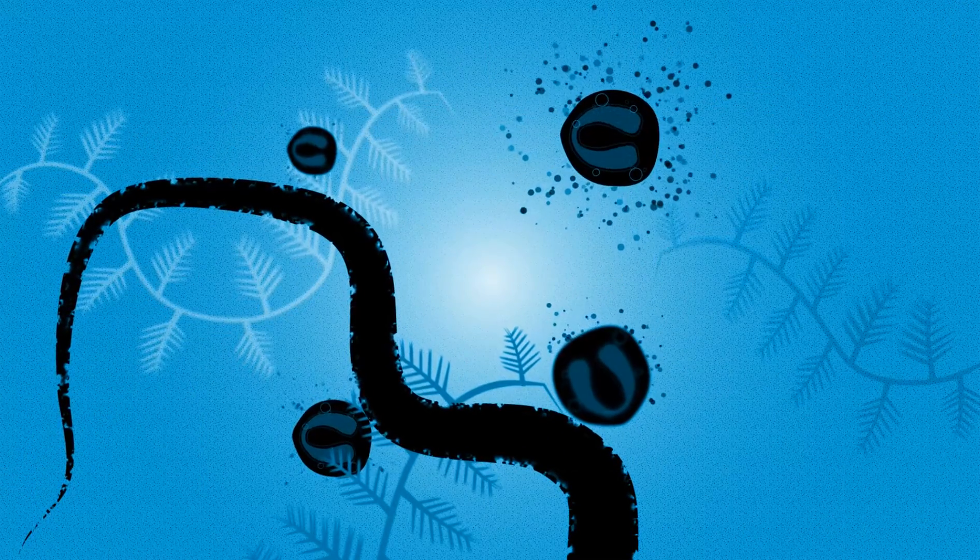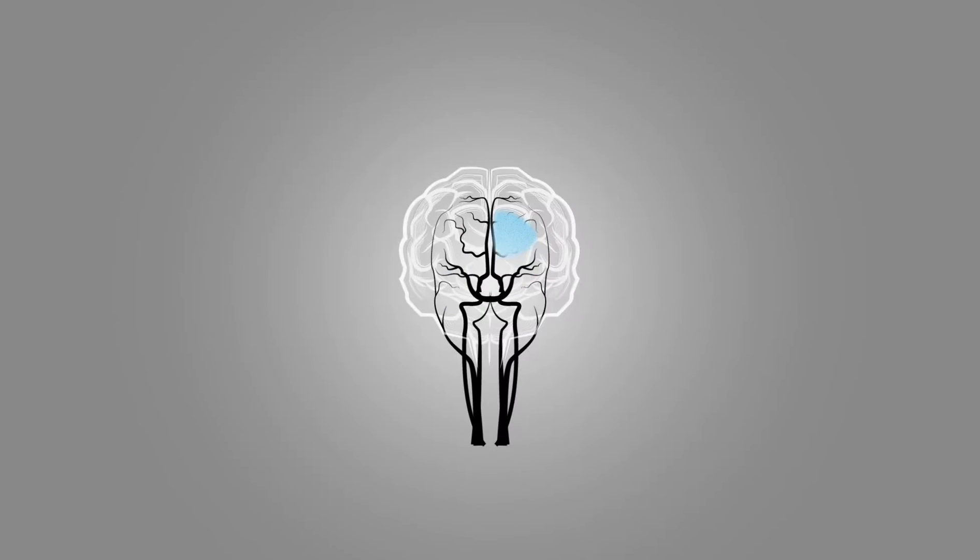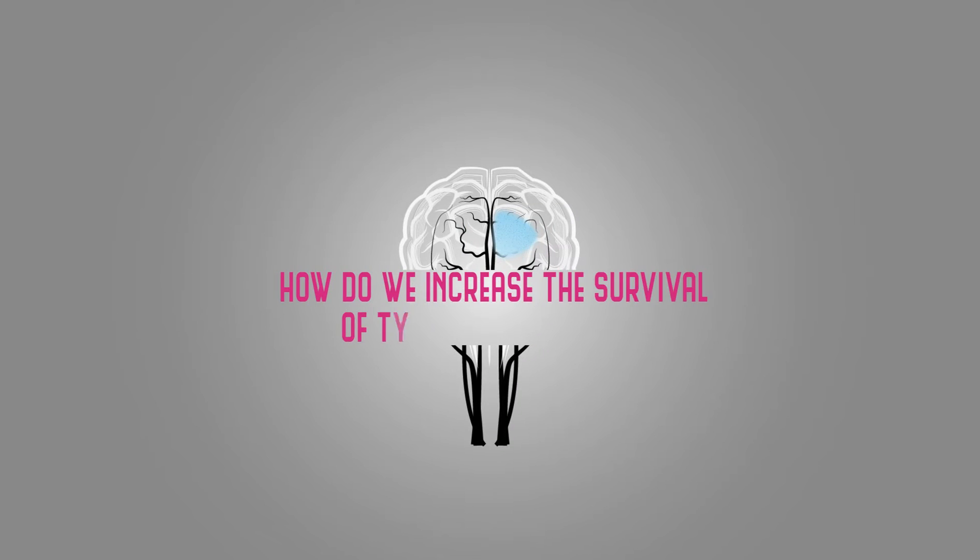To address this issue, my research asks the question: how could we increase the survival of transplanted cells?